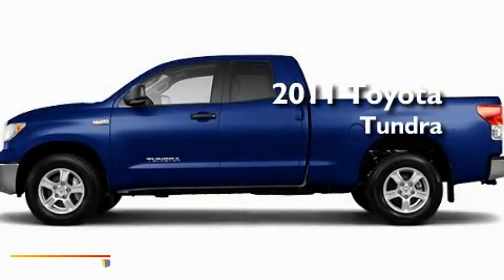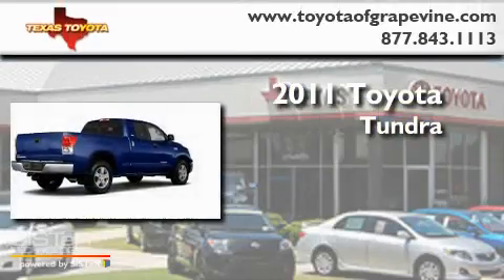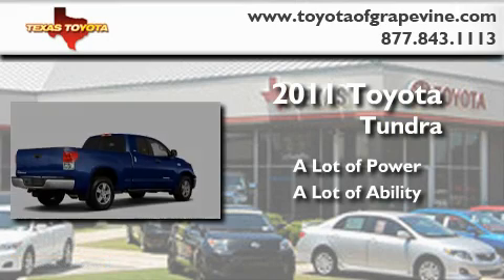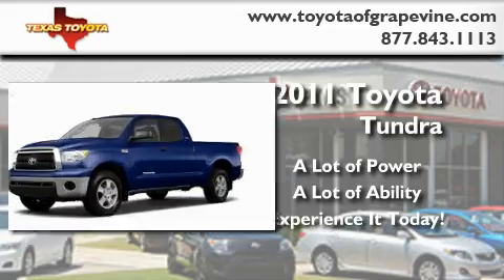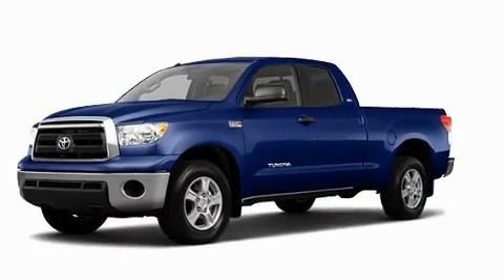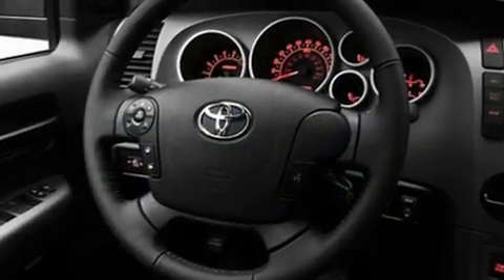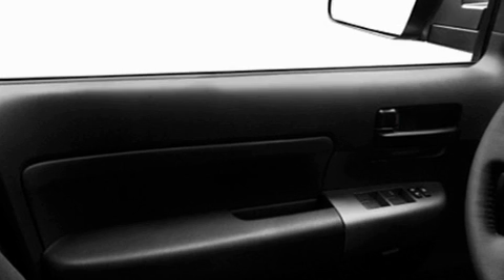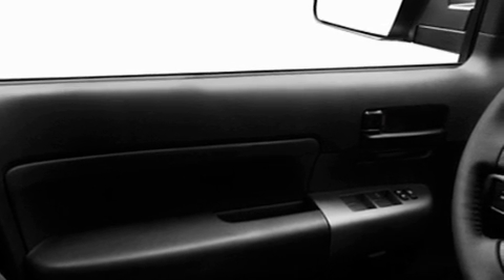This is a brand new 2011 Toyota Tundra. Its top features include cruise control, a CD player, a full-size spare tire, a low tire pressure indicator, a stability control system, an anti-lock braking system, dual airbags, side impact door beams, and folding rear seats.